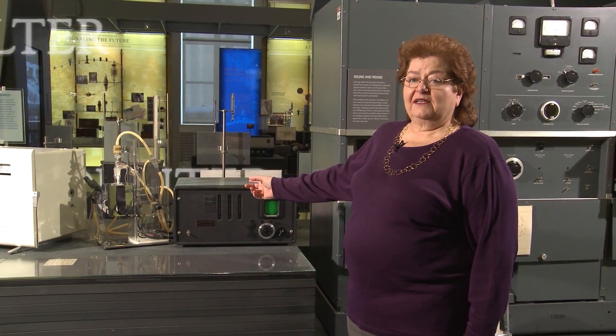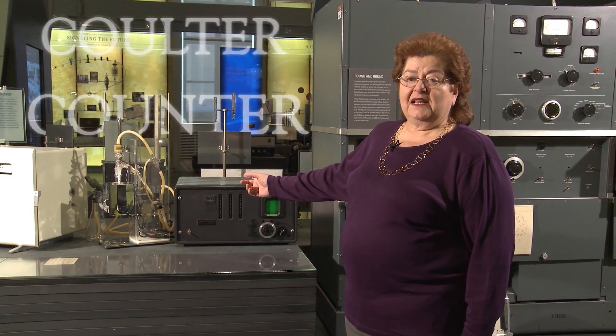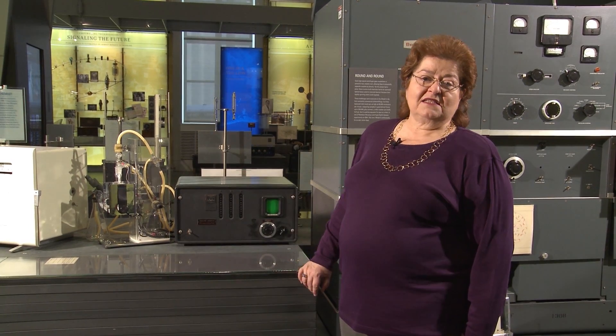And this device, the Coulter Counter, changed the process of getting a blood count from a tedious, error-prone test that took at least an hour, to a test that happened in less than a minute and was extremely accurate.